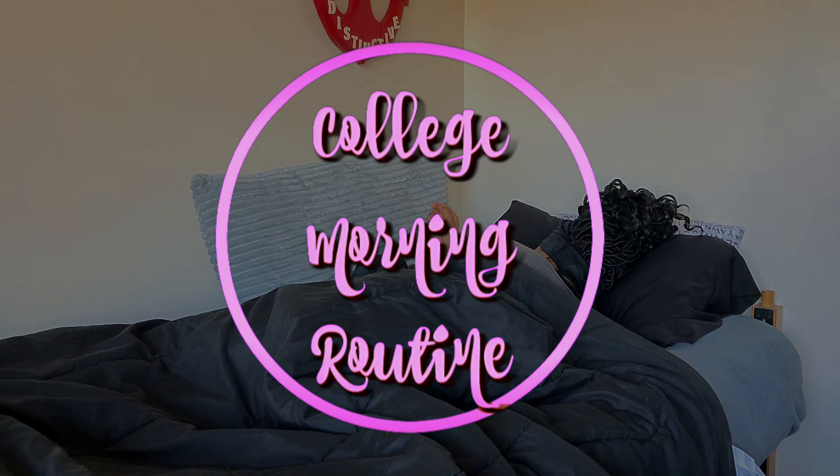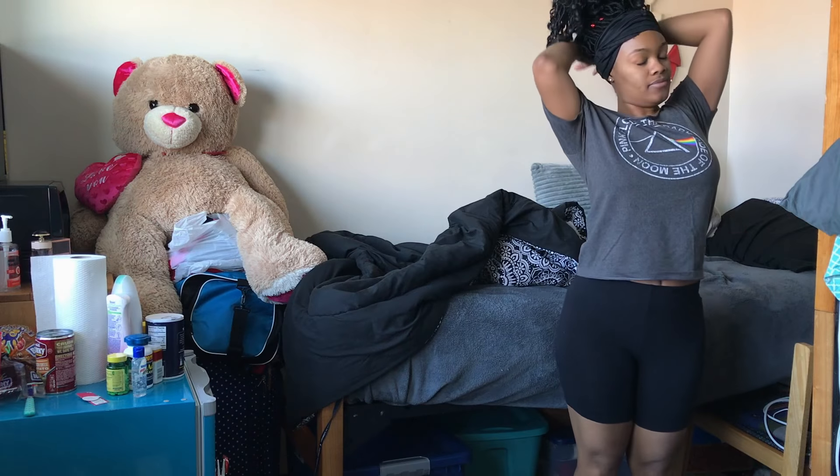Hey everyone, welcome to my college morning routine 2018. I really hate the alarm sound, but the first thing I do in the morning is I just kind of get up, think about my day and what I'm going to do, how I'm going to prepare for it, and then I try to stretch a little bit because that will wake me up even more.